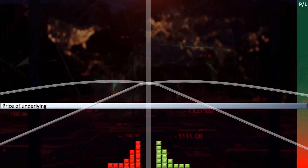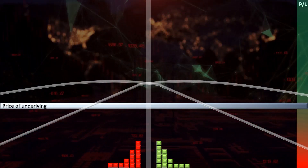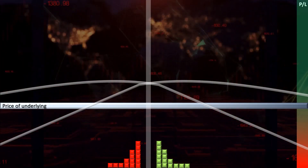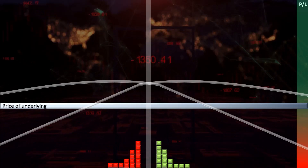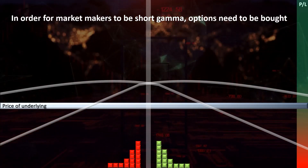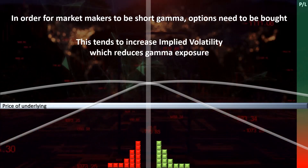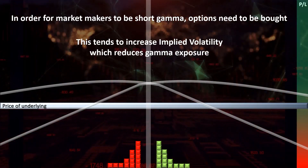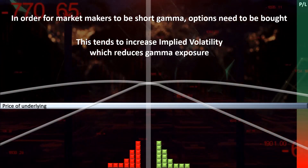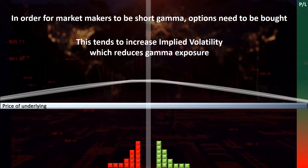It is thus tempting to think that when market makers are short gamma, this can lead to sustained and perpetual selling which eventually crashes the stock market. However, market gamma rarely goes negative. To understand why, one must realise that in order for market makers to be short gamma, investors need to bid for options. The bidding of options has a tendency to increase implied volatility. Increases in implied volatility decrease the gamma exposure of market makers and thus reduce the amount of delta hedging they must do to hedge their gamma exposure.